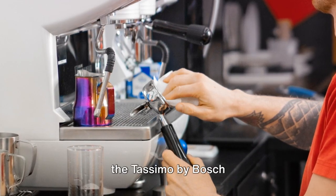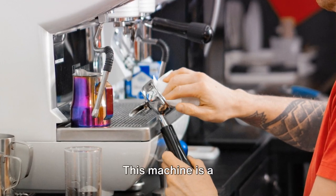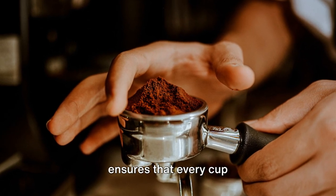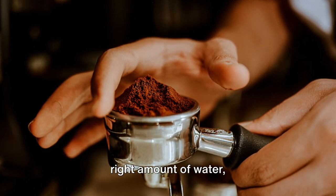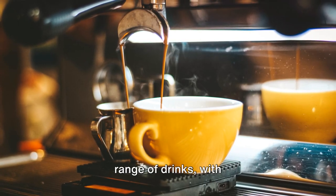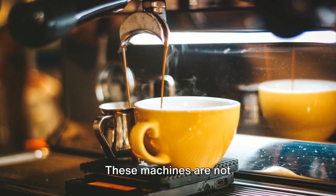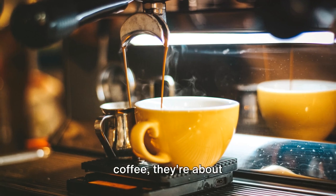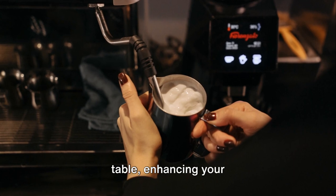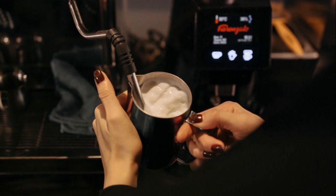At number 2, we find the Tassimo by Bosch SUNY Special Edition TAS3102GB. This machine is a standout for its innovative IntelliBrew system — smart technology that ensures every cup of coffee is brewed to perfection, with the right amount of water, at the right temperature, for the right brewing time. It also offers a vast range of drinks, with over 40 different styles from famous brands. These machines are not just about making coffee, they're about creating an experience, enhancing your morning ritual and transforming coffee-making into a moment of pleasure.